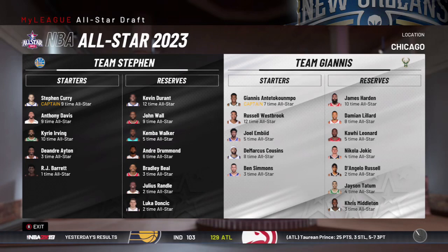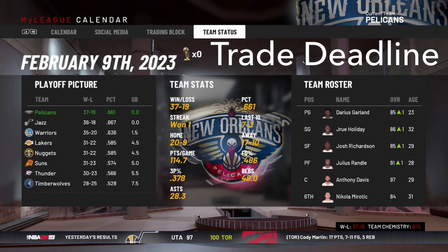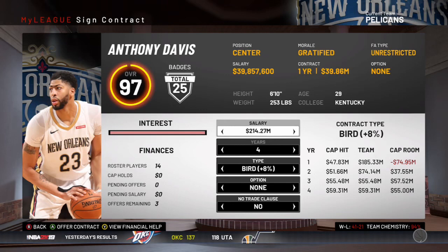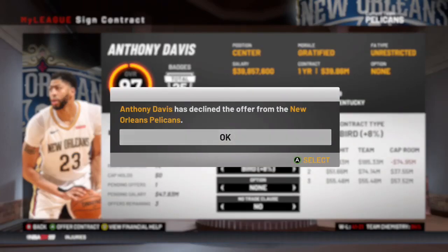So here at the All-Star break, Julius Randall and Anthony Davis are both again All-Stars — so we have an All-Star frontcourt. Hopefully that gets us somewhere in the playoffs and we can stay healthy. Here at the trade deadline, we're actually 37-19, about the same as last year, and again the number one seed — so I don't think we need to make any trades for now. At the contract extension deadline we're going to try to offer Anthony Davis an extension because he's our best player and he's a 97 overall. He actually declines that offer, so that's going to be interesting.